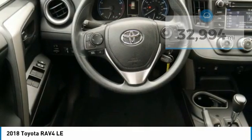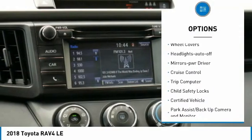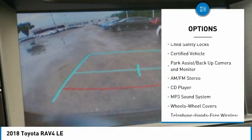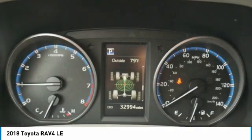Here are some of this vehicle's great options: all-wheel drive, traction control, daytime running lights, remote keyless entry, wheel covers, headlights auto off, mirror memory, cruise control, trip computer, and child safety locks.